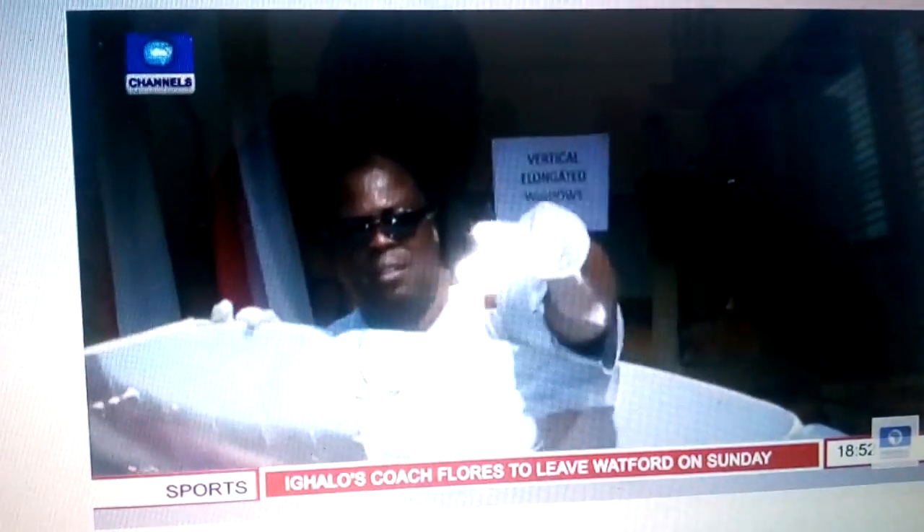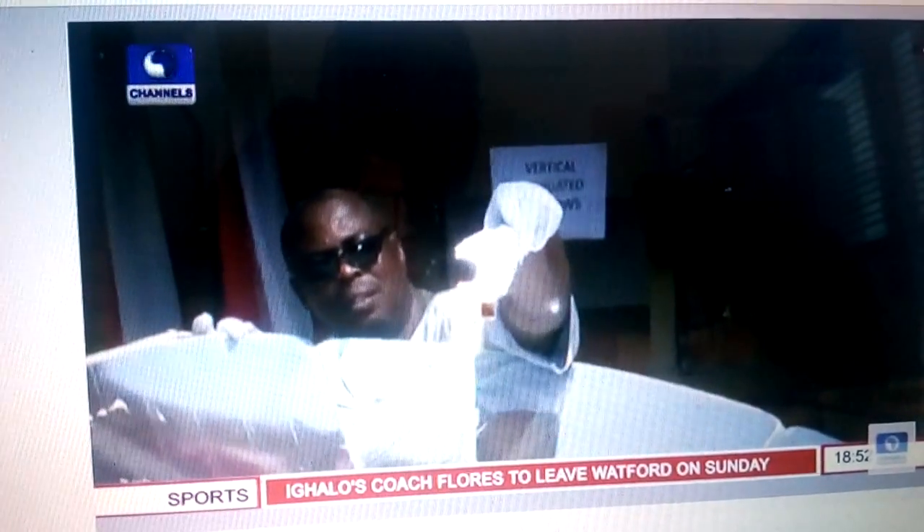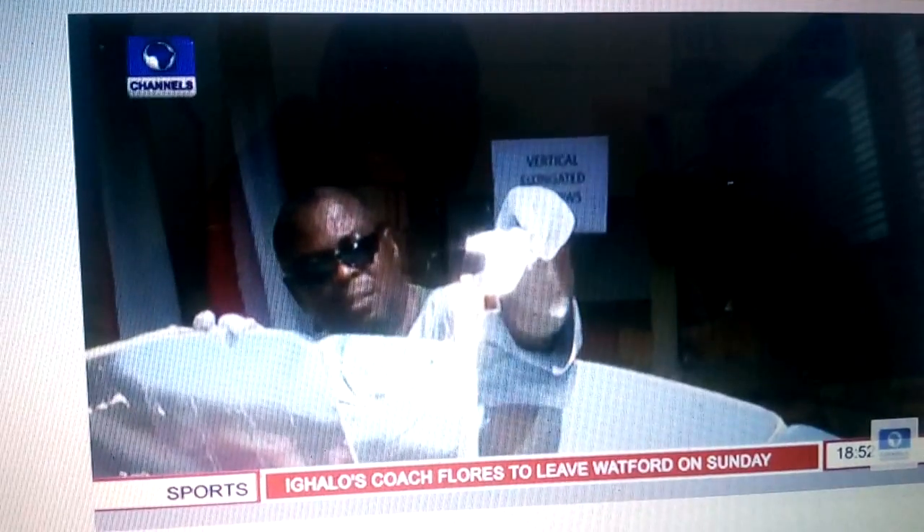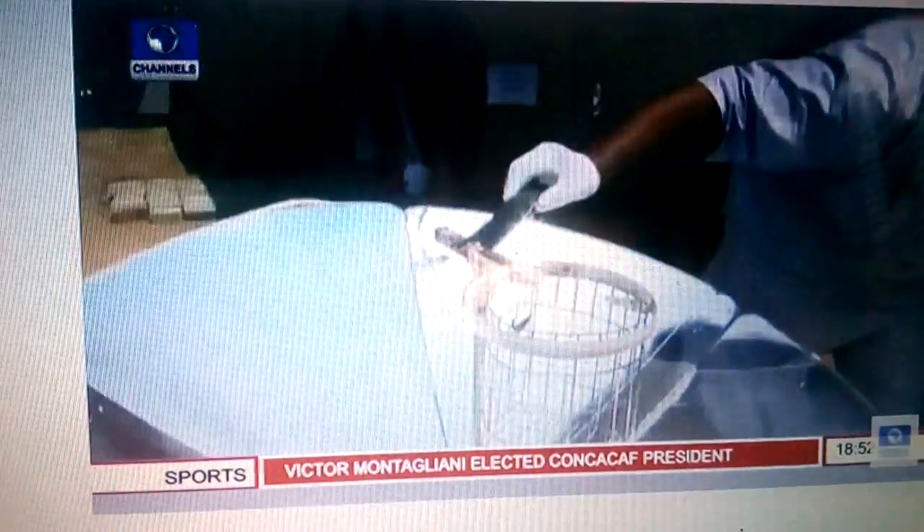Who needs fossil fuel or gas when the sun is available? As the sun rays reflect on the panels, Dr. Boyo tests the level of heat generated from the solar cooker with a piece of paper, a log of wood, and an activated carbon.